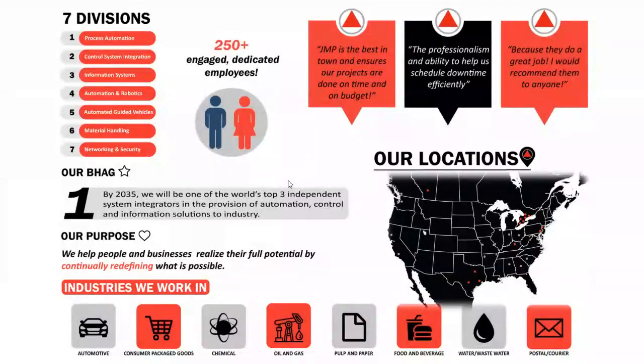Quickly reviewing JMP Solutions: we're a seven-division company and automation integrator. We are focused on process automation and control systems integration across multiple branches. We've got North American-wide divisions focused on information systems, automation robotics, automated guided vehicles, material handling, and networking security.